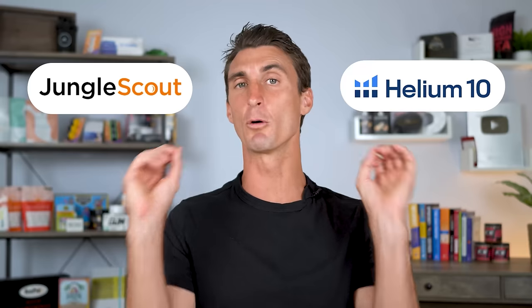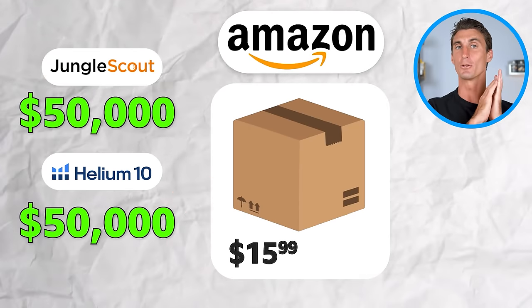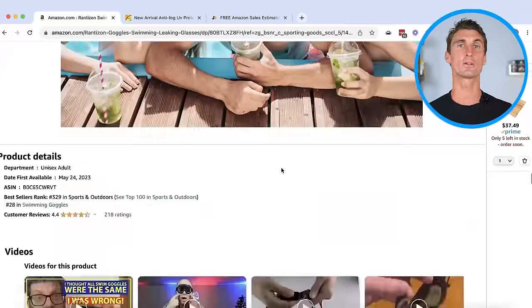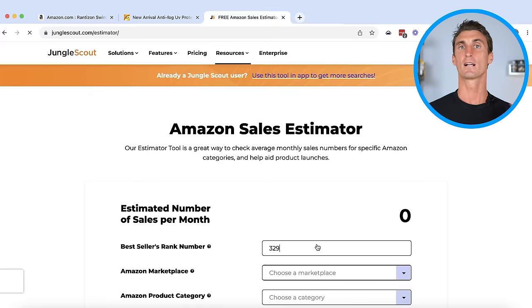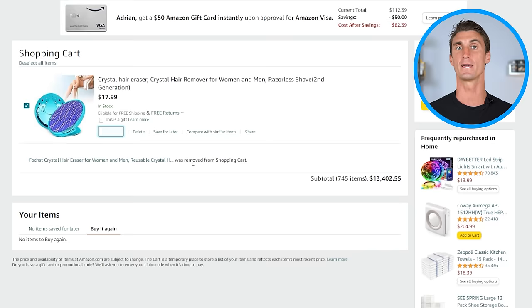One of the big things both tools will do is tell you how much in sales existing products on Amazon are doing, but you don't need to pay for this. Jungle Scout gives away their sales estimator tool for free — there's a link in the description below. All you have to do is go to the best selling rank number on an Amazon product listing page, copy that over, fill in the rest of the information and hit enter. This tool will show you exactly how much in sales any product on Amazon is making.